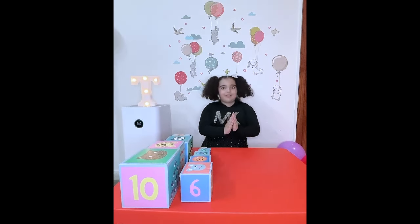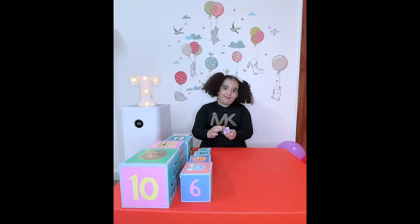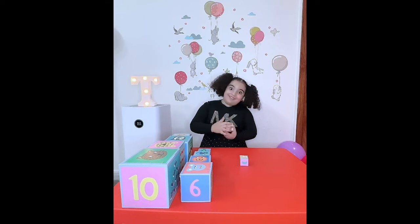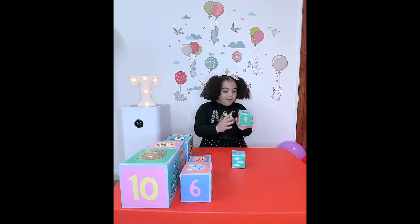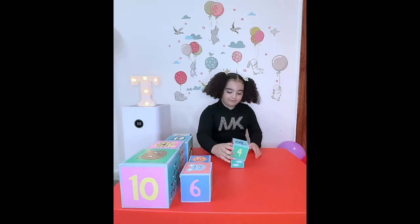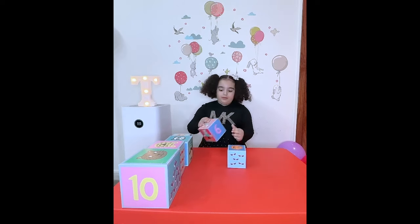Okay guys, let's count them together. One. One, two. One, two, three. One, two, three, four. One, two, three, four, five. One, two, three, four, five, six.